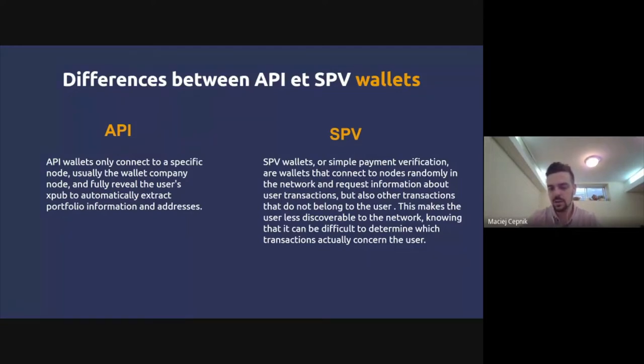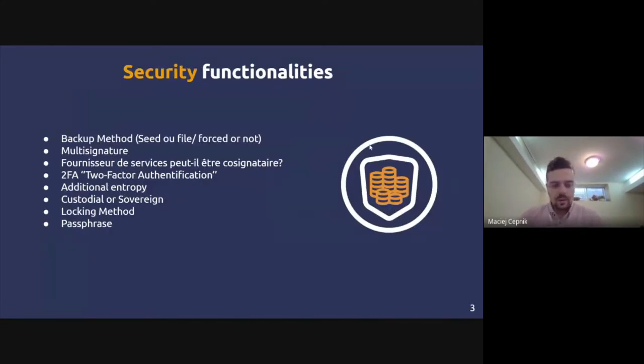One thing to consider with SPV wallets: since you're asking much more information, it's going to take a much longer time to sync with the network. SPV mobile wallets download all the block headers of all valid blocks, which is why it takes a bit more time.